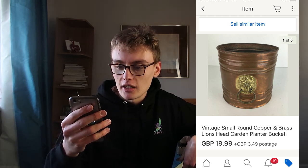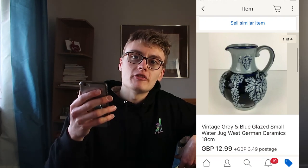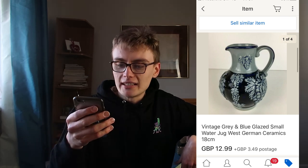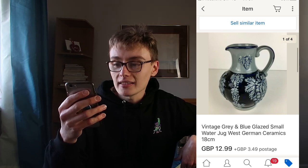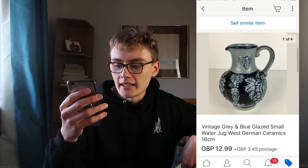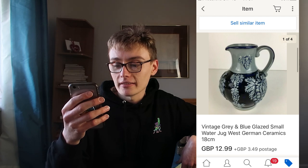Next, a vintage green blue glaze small water jug. This cost me three quid from a charity shop. It's West German ceramics - not in the fat lava style, a different style - but it's a nice little water jug with grapes on the side. I quite like it, I think it's pretty cool. I got £12.99 plus postage for that one - nice little sale, £12.99 from three quid.